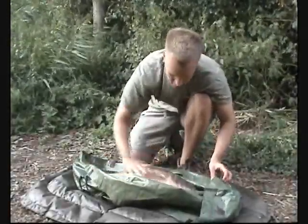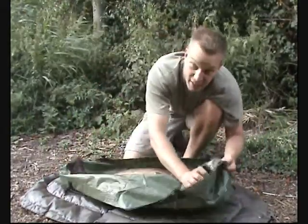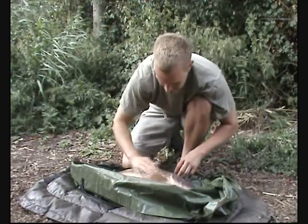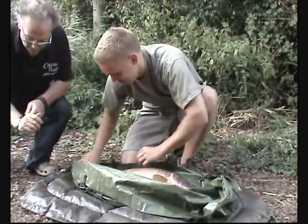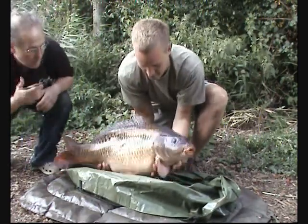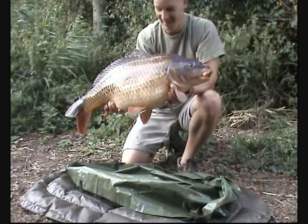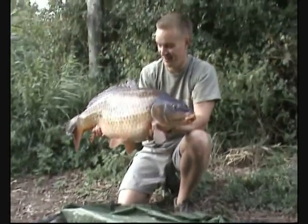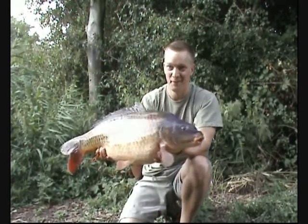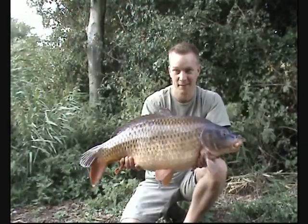We're just going to Southminster — Stevie's had another one. This one's a little bit better, about 22 and a half, wasn't it Steve? 22 and a half — beautiful common, come out on the strawberry cream. How about that — Stevie Skinner doing the business. An absolute peach of a common, an English common, 60 years old this lake, a right old English fish. Absolutely superb. Well done Steve.